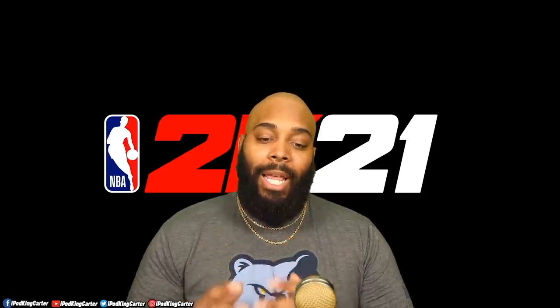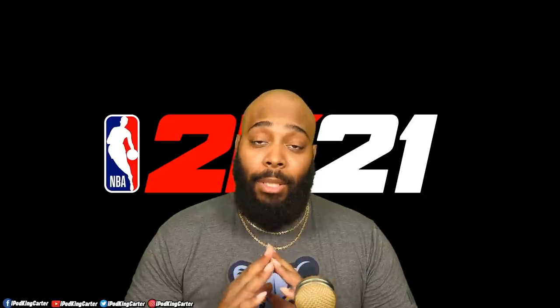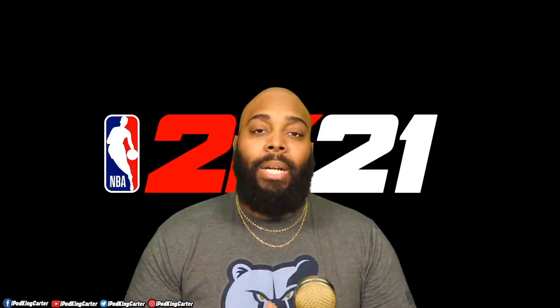I know what you guys are thinking — iPod, you're lying. No I'm not, and I'm gonna tell you why in a few moments. But first, last year I put out a tweet or something via social media where one of my videos was going absolutely crazy. What I ended up doing was dedicating all the earnings from that video solely to buy copies of NBA 2K21 and give them away. This year I decided to do the same thing, just a little bit differently.